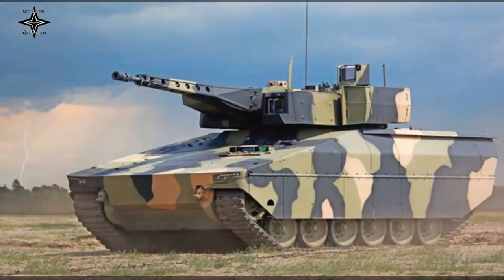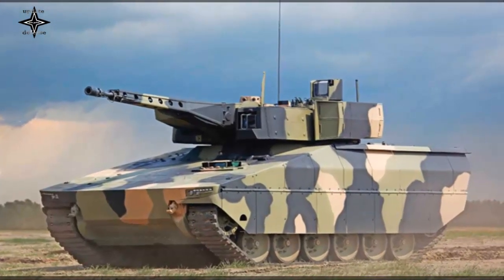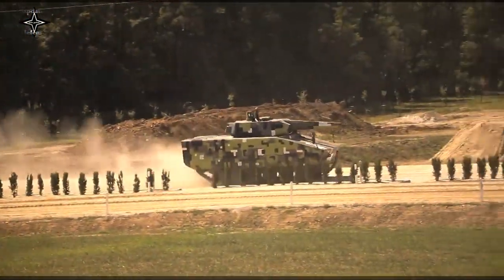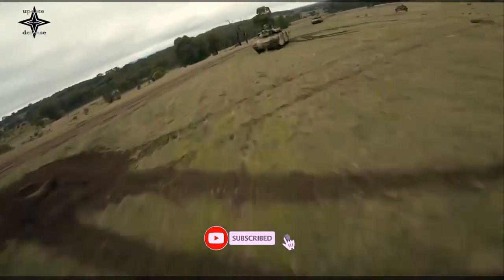Just a couple of weeks ago, Rheinmetall Defense Australia unveiled a combat support vehicle variant of the Lynx. Now there is the fire support version as well. The basic idea behind the Lynx 120 design concept is to provide a combat system that offers maximum operational performance in combination with logistic advantages within a reasonable time frame at a realistic cost.